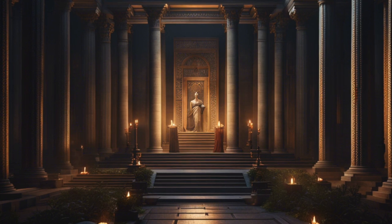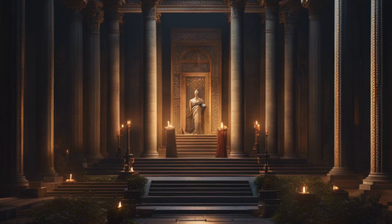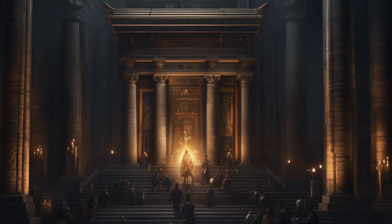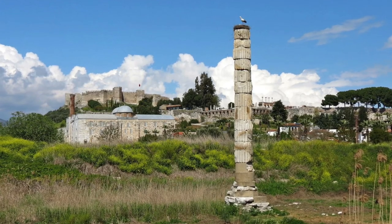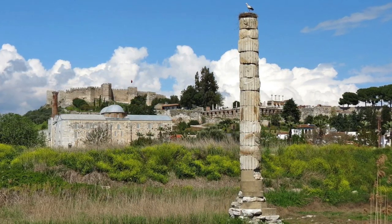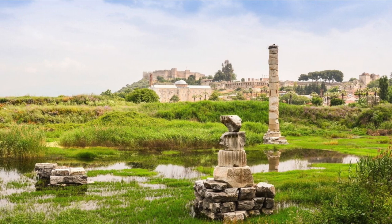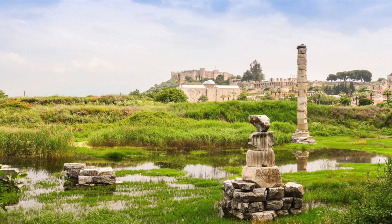The Temple of Artemis at Ephesus attracted pilgrims and visitors from all corners of the ancient world. Its reputation as a center of worship and a marvel of architecture made it a prominent destination. Today, only fragments and archaeological remains stand as a testament to the once-glorious temple. However, its influence can still be felt in the art, literature, and cultural traditions of ancient Greece, and the significance of this remarkable temple makes it an important subject of study.